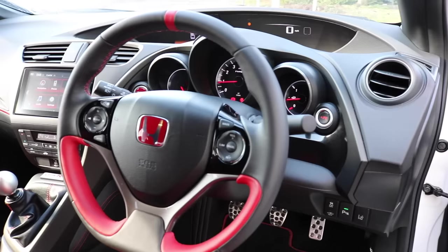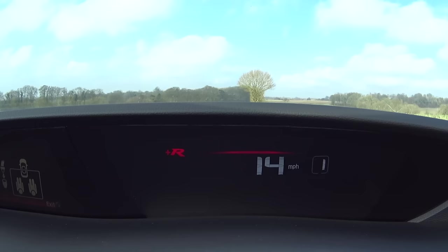I've just spotted something very cool — it's got shift-up lights. I love this dash anyway: you've got your big rev counter in front of you and then the speedo on the main dash, but above the speedo you've got shift-up LEDs that come across when you get near the redline. That is very, very cool.